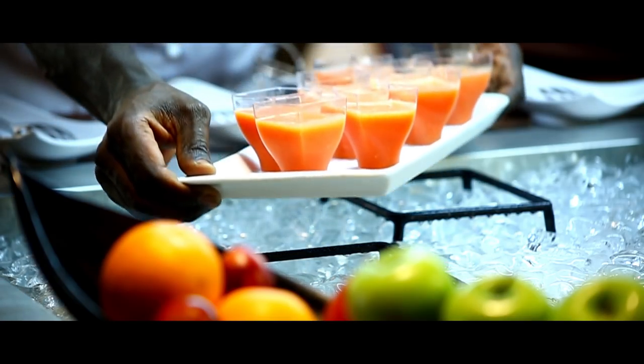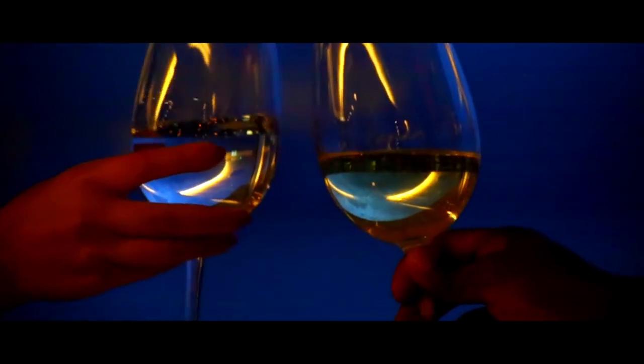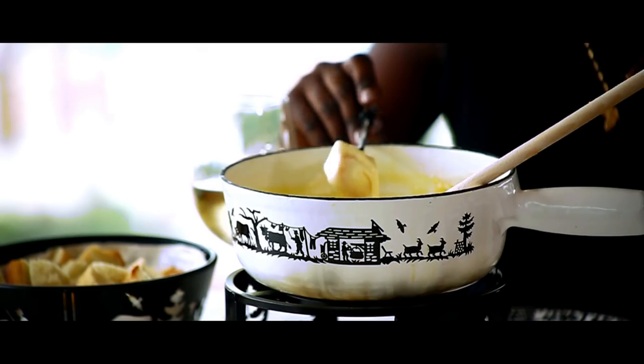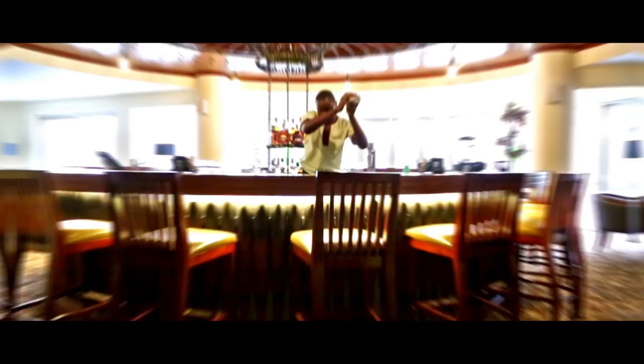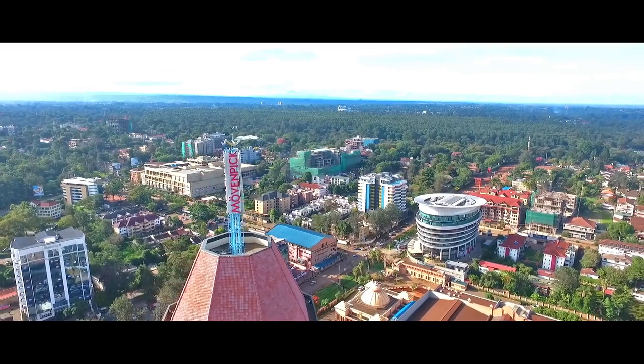For the foodies out there, Movenpick Nairobi has it all. From all-day dining to more intimate hangouts and even a revolving restaurant, your pallets are going to be put on overdrive. Whether it's chocolate hour or happy hour, Movenpick Nairobi is a great place to hang out with friends and family.